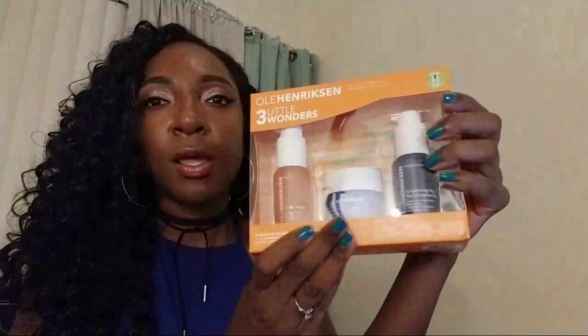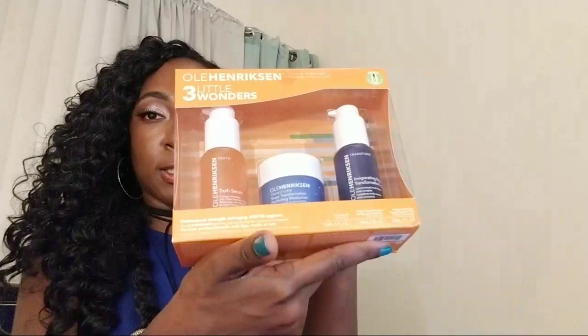I believe this works because I use the Ole Henriksen Power Peel and that thing is amazing. In one use, that thing transformed my skin. I need to use it again, so I'm really excited to use this set. Expect a full review video on this — it retails for $72 and I'll leave a link down below.